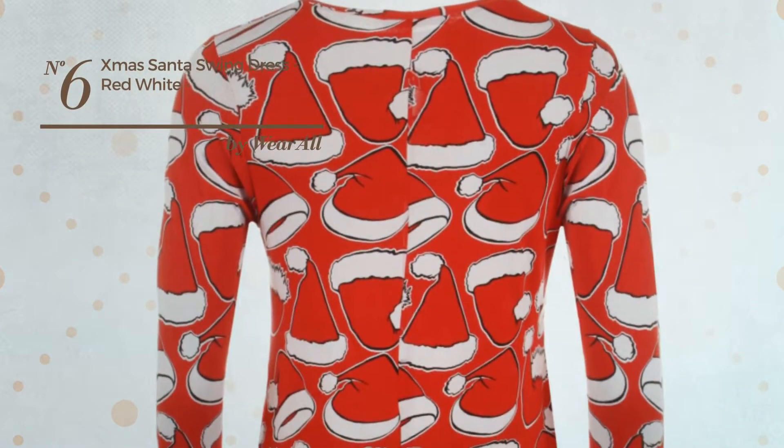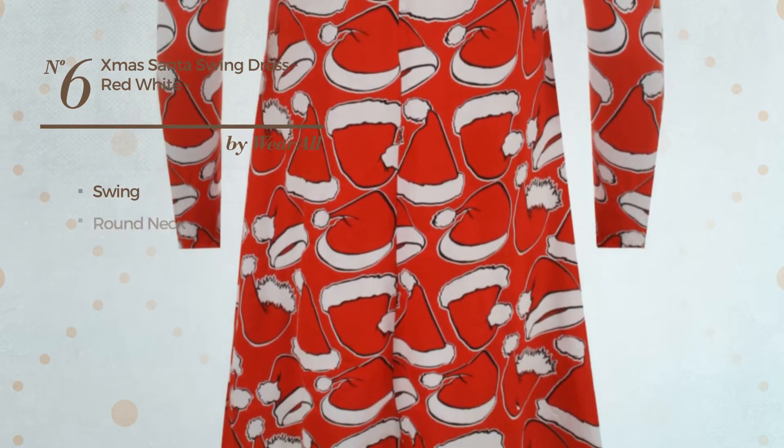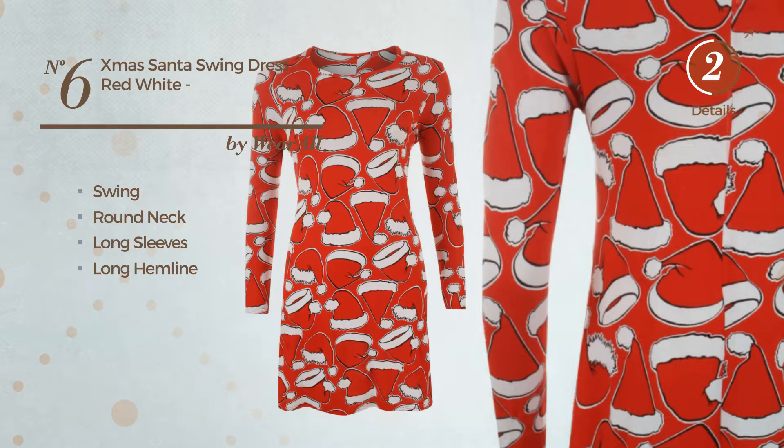Number 6: An All Dress. Featuring a subtle look with swing, this dress includes a round neck, long sleeves and long hemline. Available uniquely in this color.